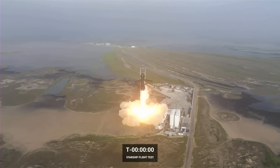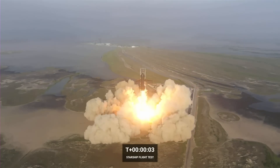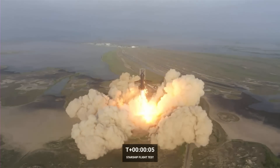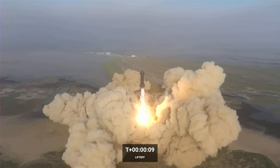Hello everybody and welcome! SpaceX has finally launched their monstrous Starship and at the same time have proven that Kerbal Space Program is closer to real life than we might have thought.